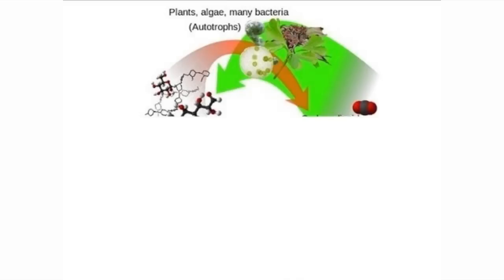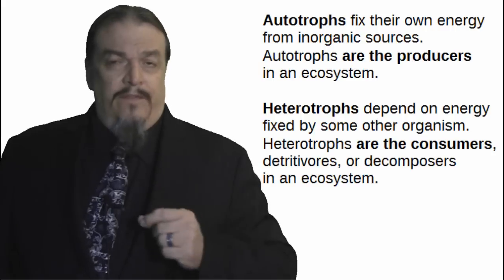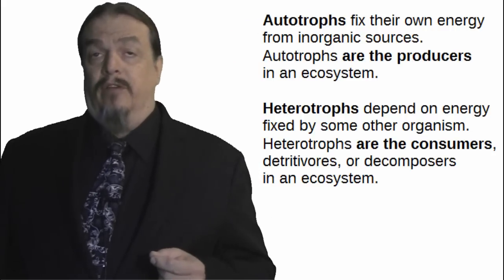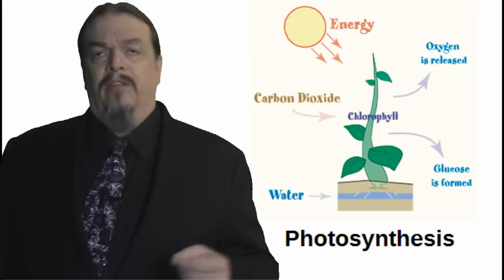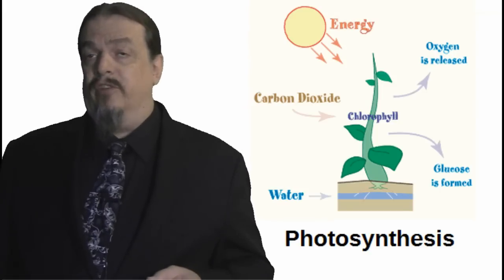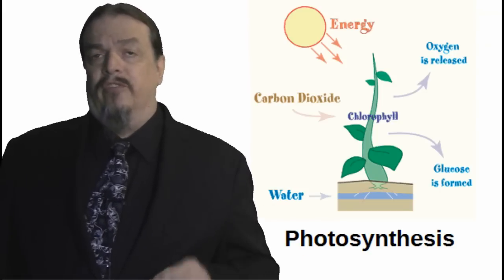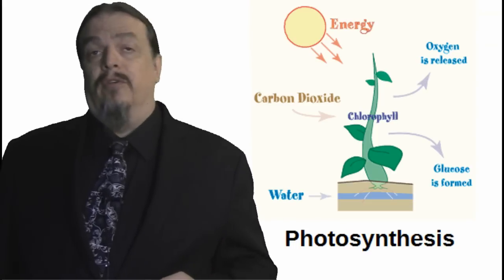Plants, algae, and cyanobacteria do things a bit differently than most of us heterotrophs — organisms that have to consume other organisms in order to survive. Plants make their own food automatically, with the help of the sun, and therefore are autotrophs. One fascinating bit of co-evolution of the autotrophs and heterotrophs is that chemical reactants and products are used in reverse order. Plants use a process called photosynthesis to make their own food using the energy of the sun. They also use cellular respiration like us autotrophs do.